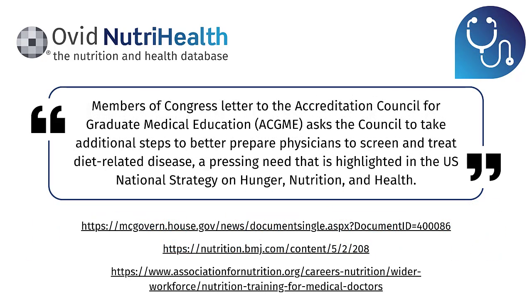The focus is changing and the connection between nutrition and health outcomes will be considered within medical science university degrees. In the US, members of Congress wrote letters to the Accreditation Council for Graduate Medical Education asking the council to take additional steps to better prepare physicians to screen and treat diet-related disease.